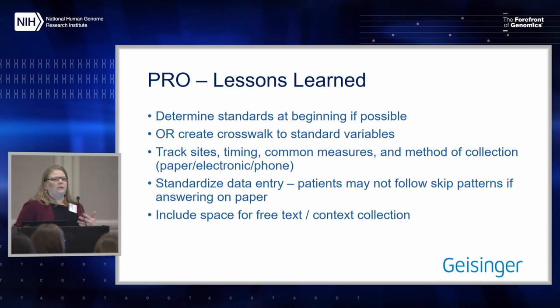We also need to standardize data entry. We have different ways data may be collected. When a patient is completing it electronically, skip patterns work automatically — they don't see the next five questions. When doing it on paper, patients sometimes answer those next five questions anyway and don't follow the skip pattern correctly. So you need to create rules. Patients also write things on there, or if you're doing it by phone, they tell you important contextual information to understand the data.